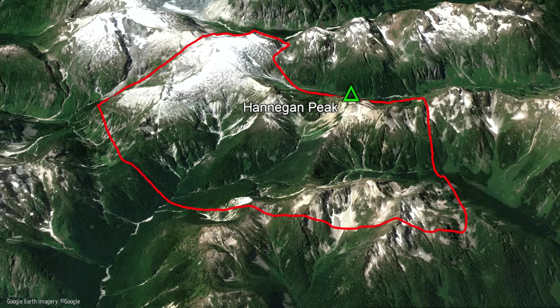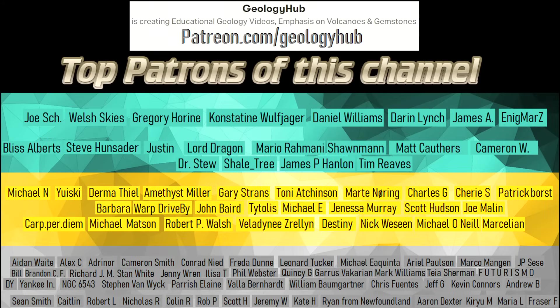Thanks for watching! If you would like to request a specific topic, please leave a comment below. Additionally, if you would like to support this channel, consider becoming a patron on Patreon!